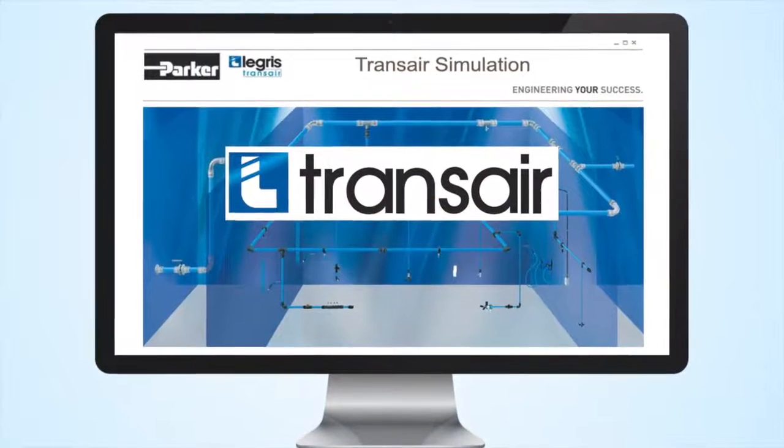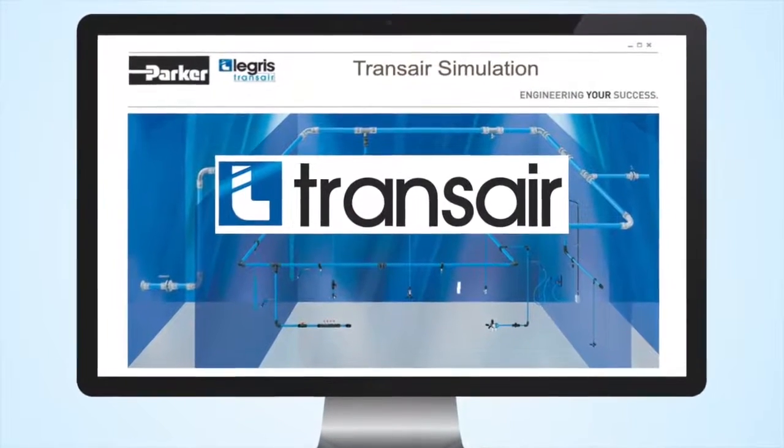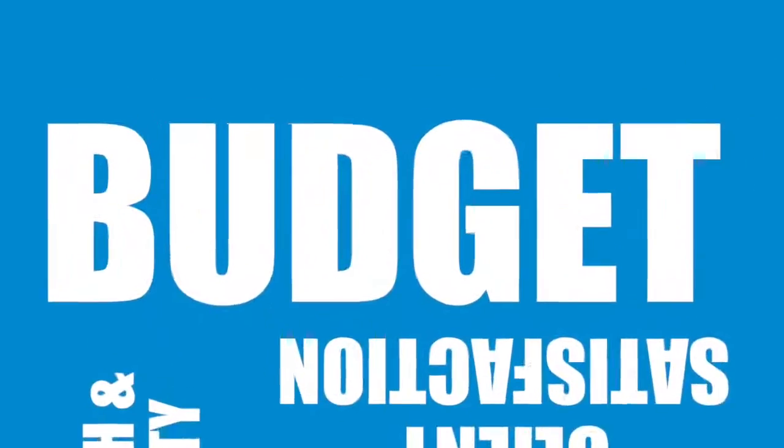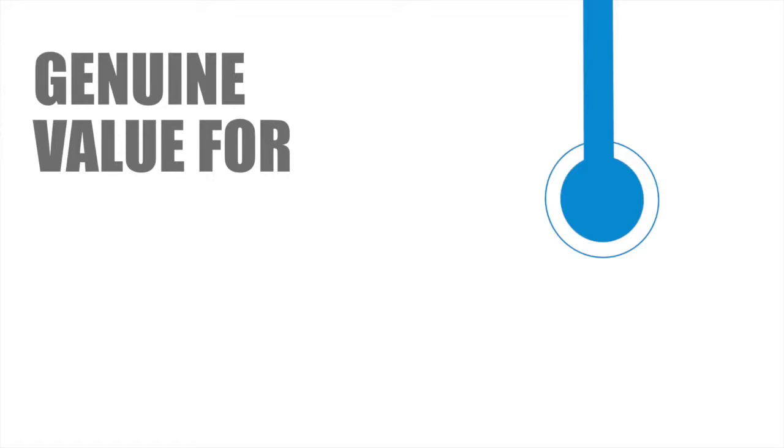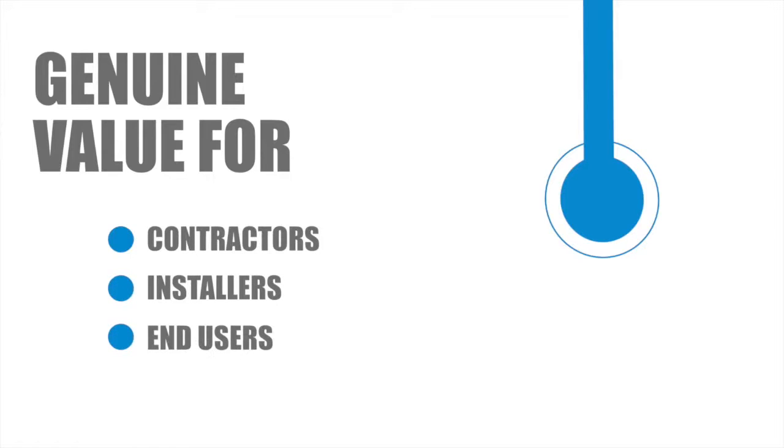All of these benefits mean Transair will positively impact your project in terms of budget, fitness for purpose, health and safety, and client satisfaction, offering genuine value for the entire supply chain of contractors, installers and end users.